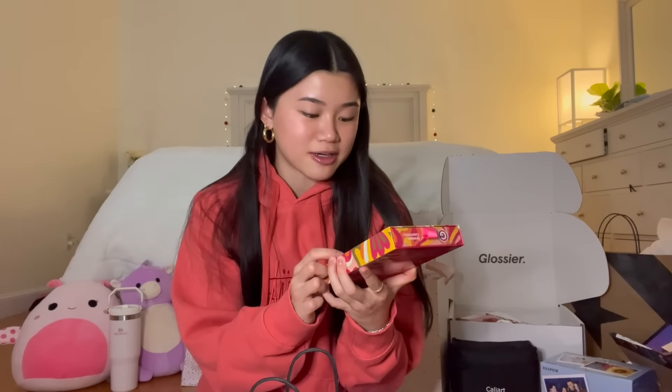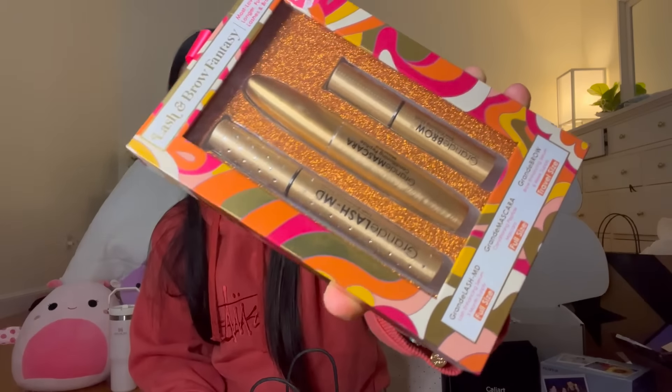My mom got me a bunch of stuff from Sephora. Starting off, I asked for this GrandeLash set and I think it is so nice — it comes with the lash serum, a mascara, and a brow serum. The lash serum is literally bedazzled and it looks so cute.